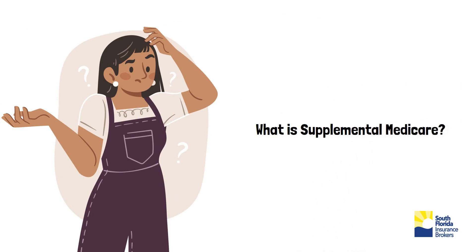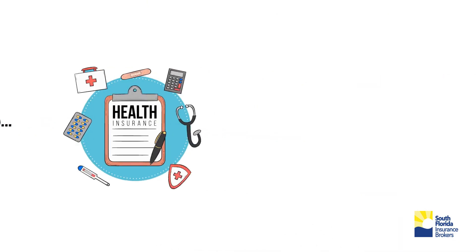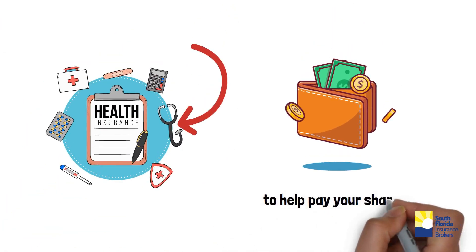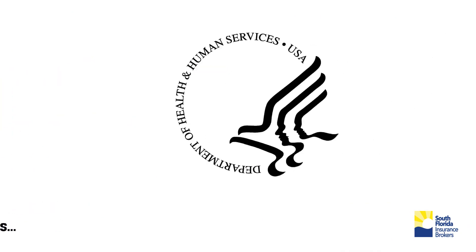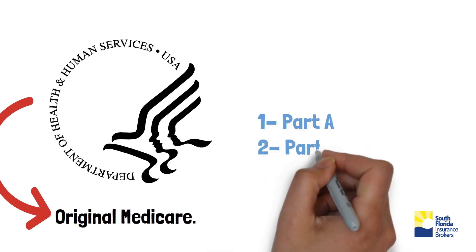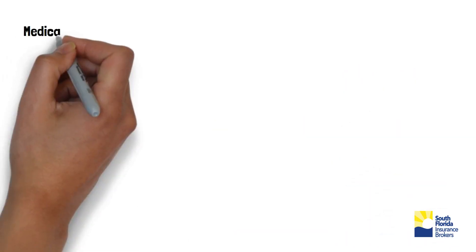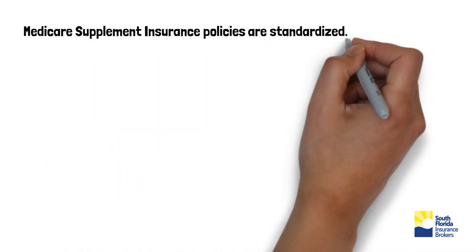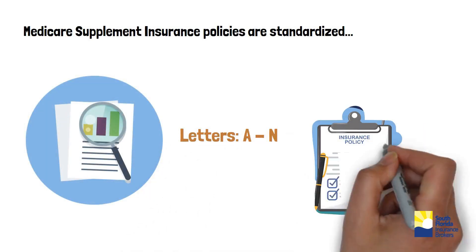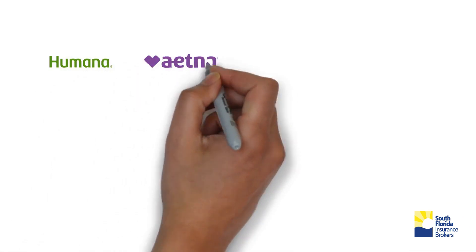What is Supplemental Medicare? Supplemental Medicare, also known as Medigap, is extra insurance you can buy from a private health insurance company to help pay your share of out-of-pocket costs in Original Medicare. It works alongside Original Medicare Part A and B to provide additional financial protection and peace of mind for you. Medicare Supplemental Insurance Policies are standardized and identified by letters A through N. Each standardized policy must offer the same basic benefits, no matter which insurance company sells it.